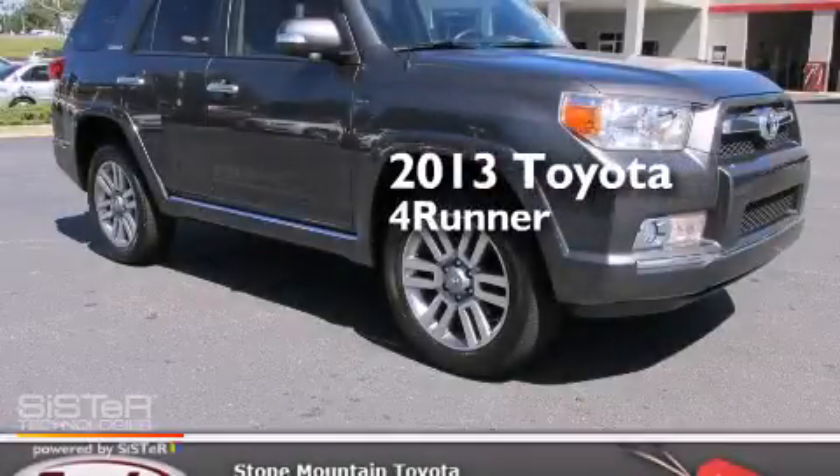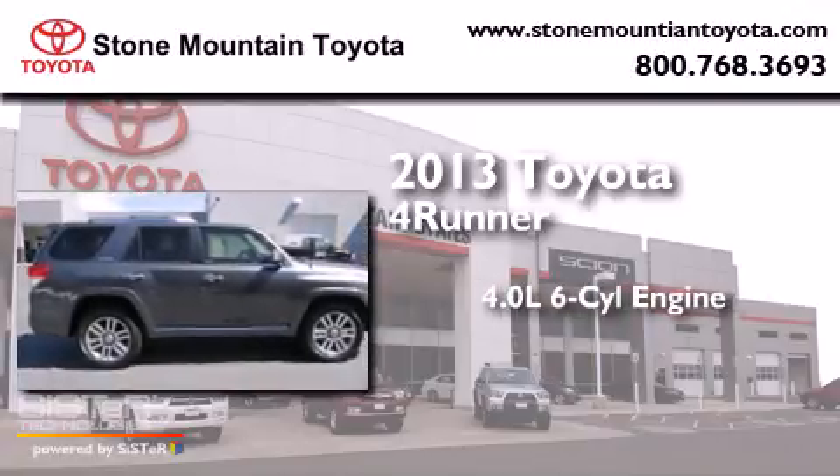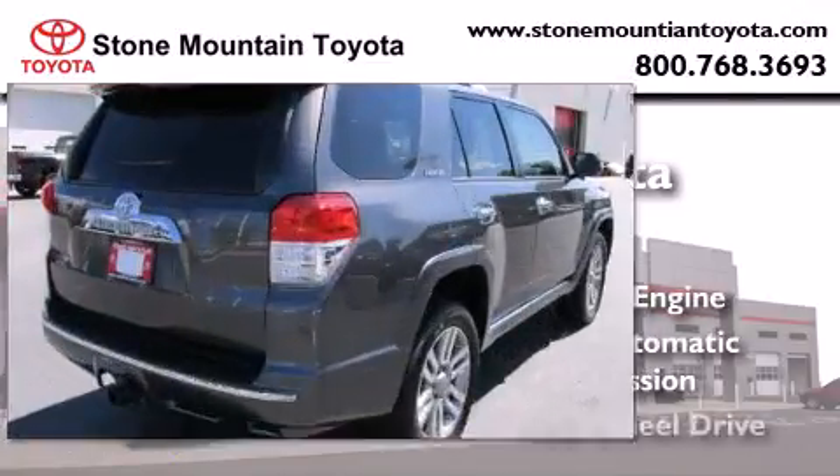This is a 2013 Toyota 4Runner. It has a 4.0-liter, six-cylinder engine, a five-speed automatic transmission, and four-wheel drive.